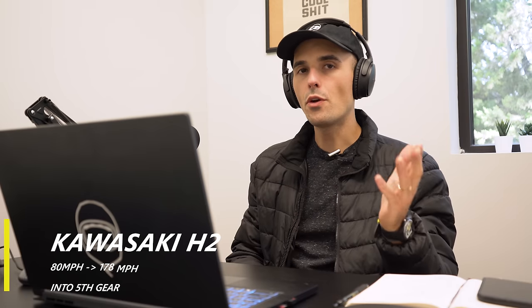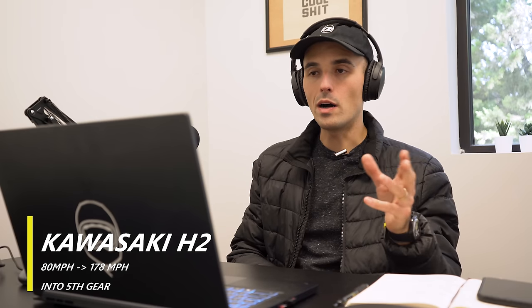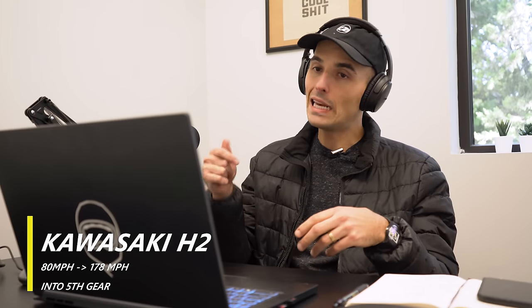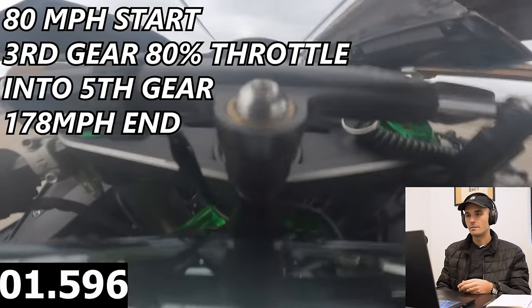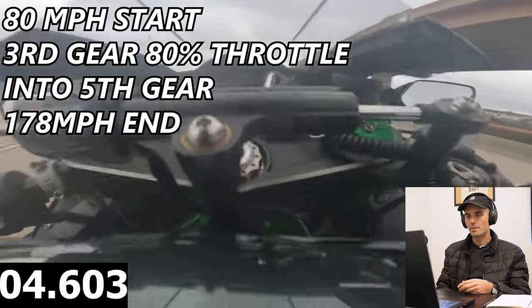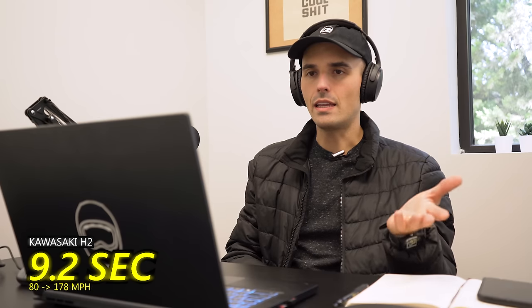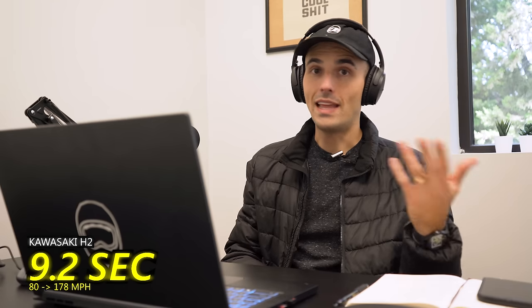So it stands to reason the H2 should be faster — let's find out. We have the H2 doing a pull starting at about 80 miles per hour, third gear at 80% throttle. This was the only time I got the chance to ride this motorcycle — it's having some issues with the fuel pump. I didn't even get it wide open on this pull. Third gear, 80% throttle, ending at about 178 miles per hour — about 9.2 seconds to go from 80 to 178. Faster than the 900 horsepower Dodge Hellcat.